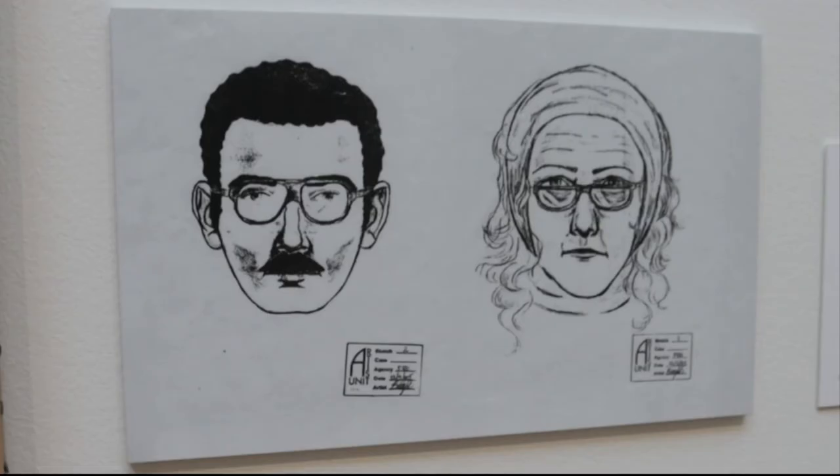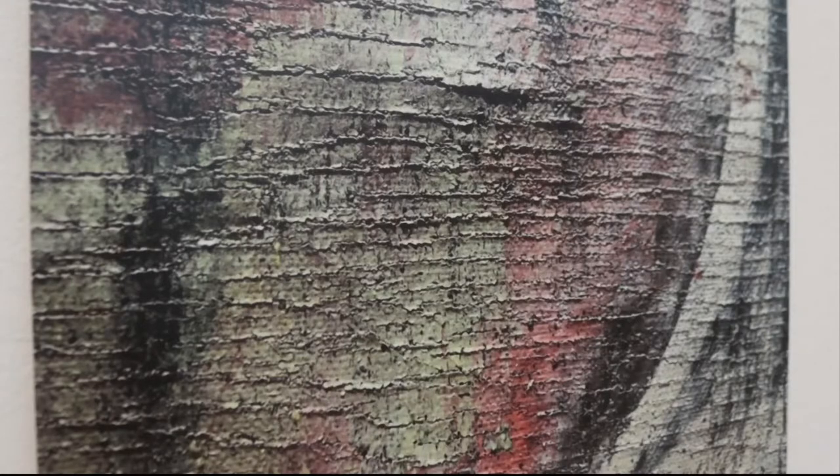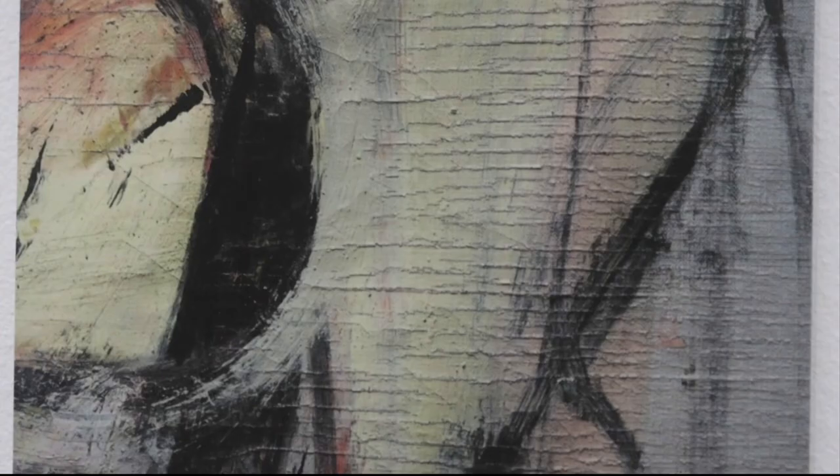This sketch shows the alleged thieves who ripped it from its canvas. Curators think they rolled it up, hid it under a coat, and walked out, causing this extensive damage.